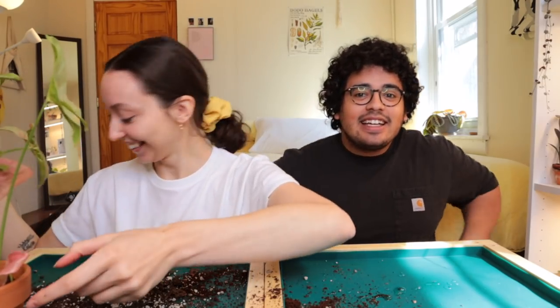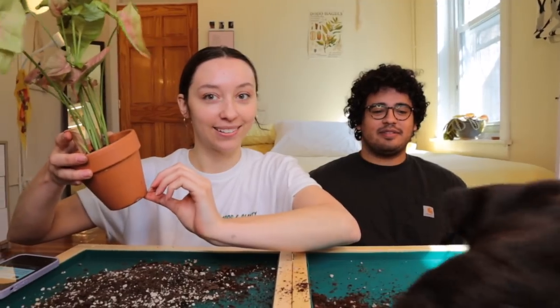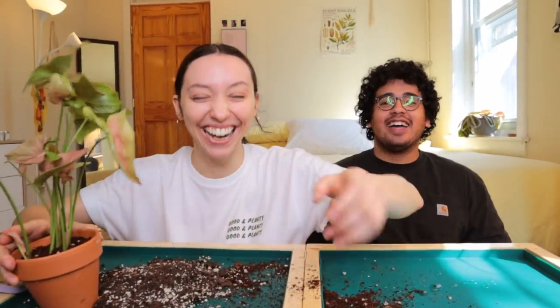Jonah had a girlfriend at the time, or he got one after meeting me. He says I wouldn't leave him alone — so I was in a sense his 'side partner' for a brief moment. Then six years ago he broke up with his girlfriend and nagged me so much that eventually I gave in and said yes to dating him, and I've never been able to escape his grasp since.